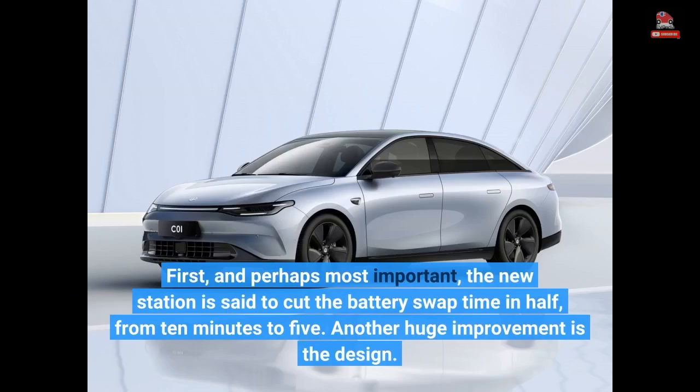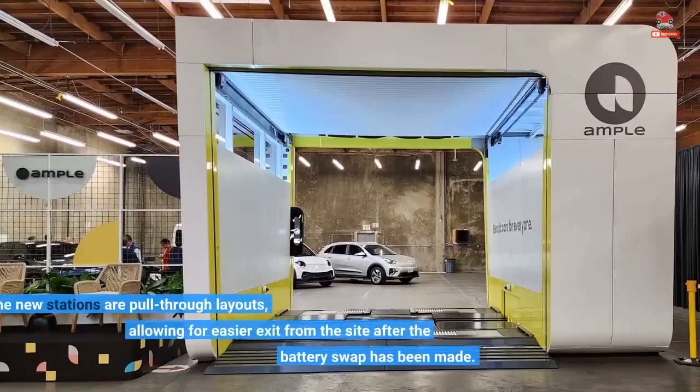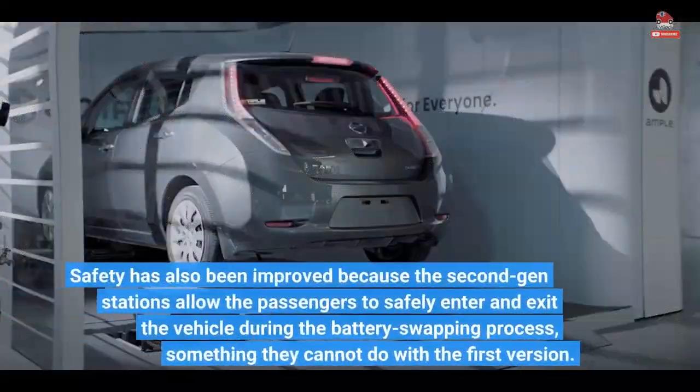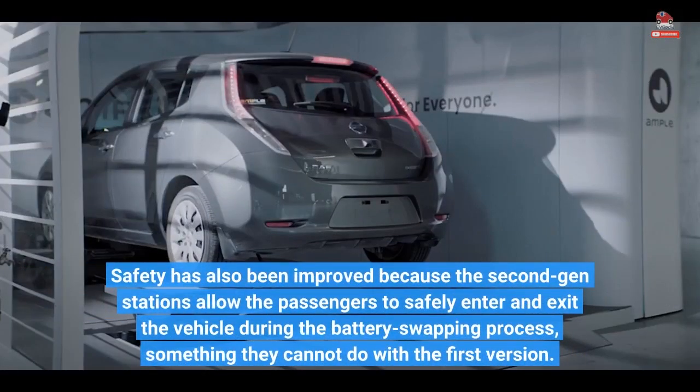Another huge improvement is the design. The new stations are pull-through layouts, allowing for easier exit from the site after the battery swap. Safety has also been improved because the second-gen stations allow passengers to safely enter and exit the vehicle during the battery swapping process, something they cannot do with the first version.